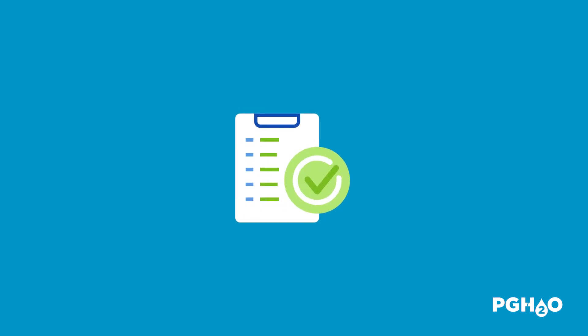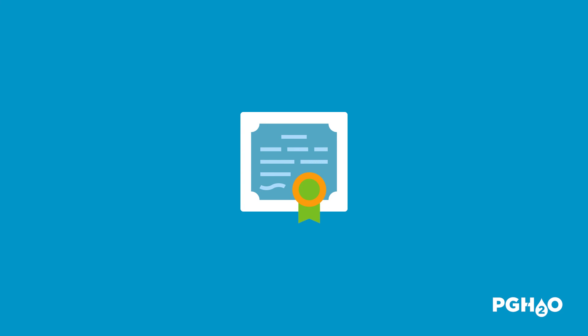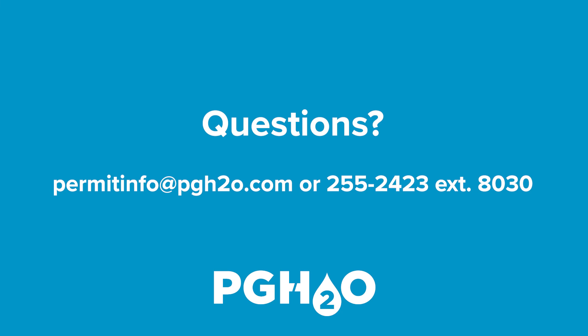Once PWSA staff receives all of this information, we'll complete your application and issue you a certificate of compliance that you'll be able to download via email. As always, if you have any questions, please do not hesitate to contact us, and we would be happy to help.